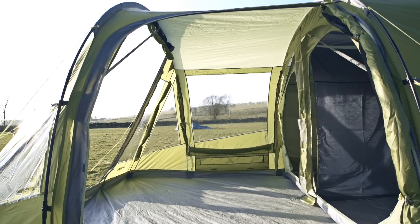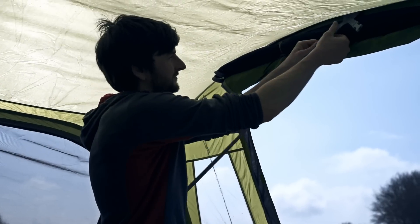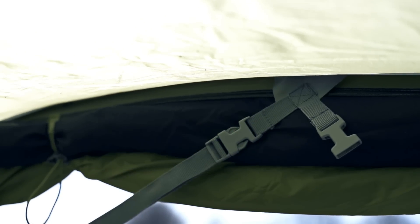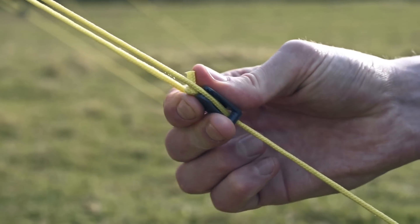Other unique Van Gogh features include the patented tension band system that significantly increases stability in strong winds, and a unique guy line design that ensures optimal force transfer, finished off with patented line lock easy adjusters.